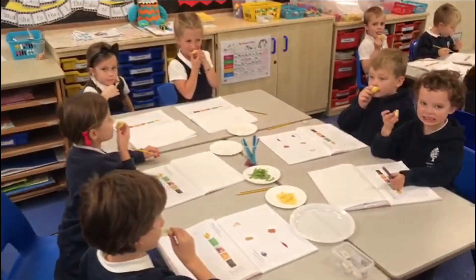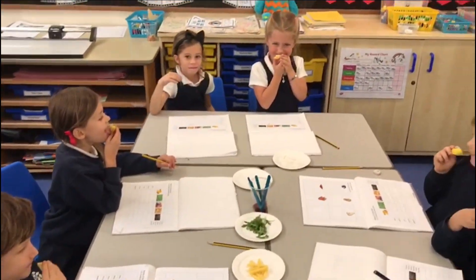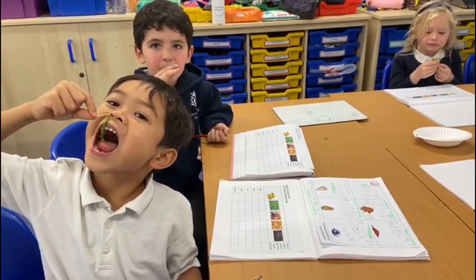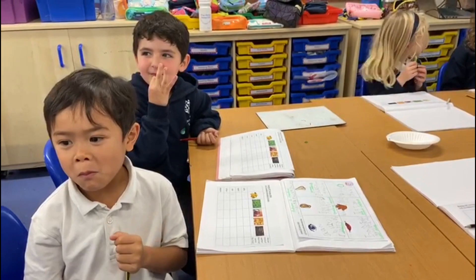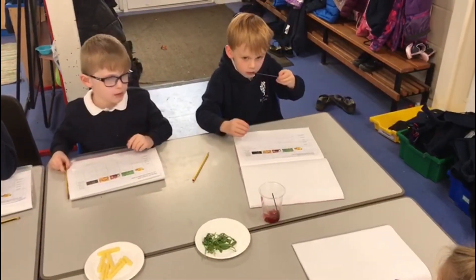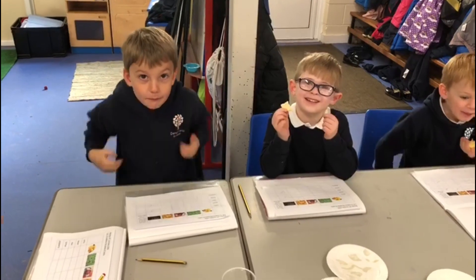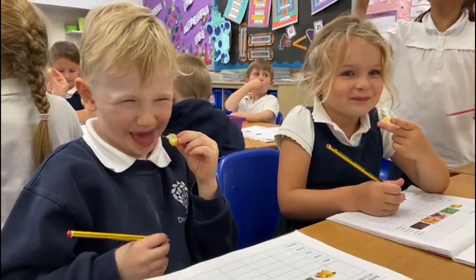We then carried out our taste experiment whereby the children were given a variety of foods to taste. They had to categorise these foods into sweet, salty, sour, bitter and peppery. We discussed the names of the different parts of the mouth and also explained that the nose is an important element when tasting. Before putting the food into their mouth, the children had to smell it and then swirl the food around their mouth to activate their taste buds. The foods we used were lemon, dark chocolate, strawberry jam, salt and vinegar crisps and rocket. One child noted: 'The lemon's really sour.'